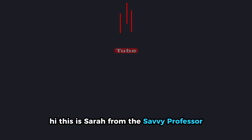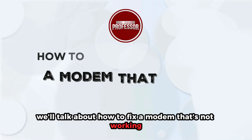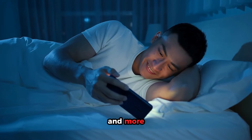Hi, this is Sarah from The Savvy Professor, and in today's video we'll talk about how to fix a modem that's not working after a power outage. Watch the video until the end to learn how to do this and more.